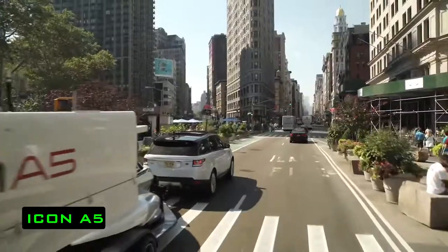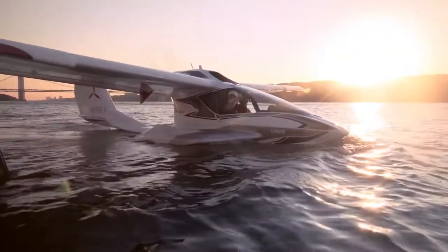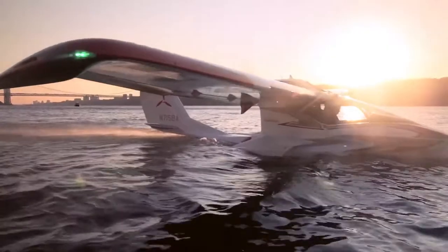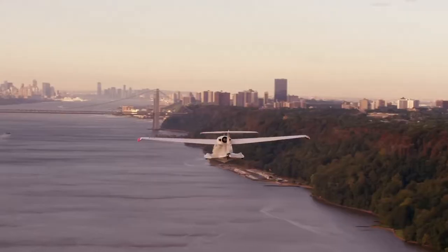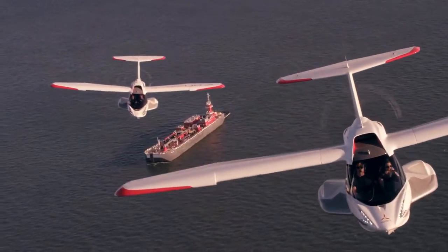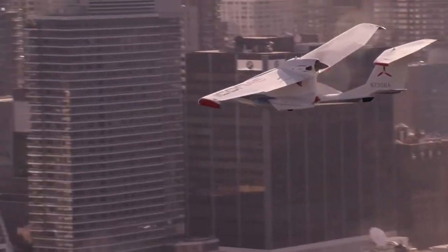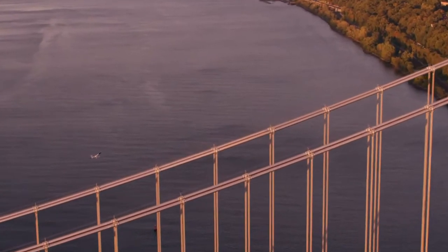Icon A5. On the screen we have an ultralight aircraft developed by the American company Icon Aircraft. It was first introduced in 2008, but the first serial model was launched only in 2015. In short, the Icon A5 is a high-wing monoplane with a carbon fibre fuselage and retractable landing gear.